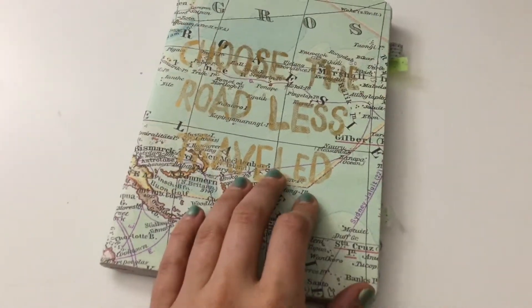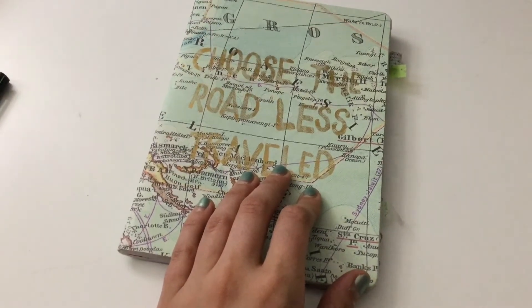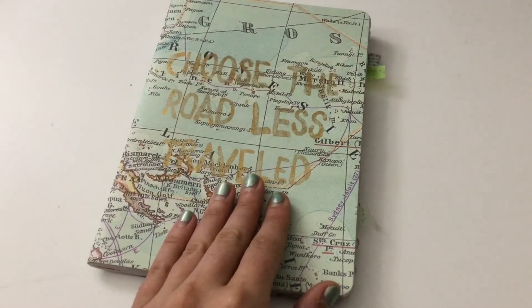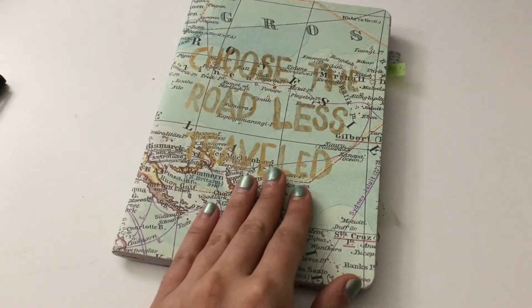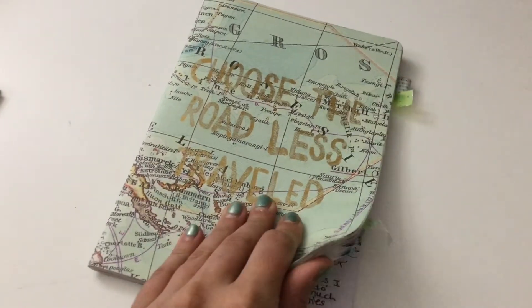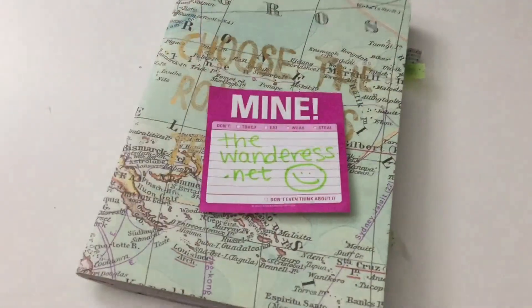I hope you enjoy my bullet journal flip-through, and I'll have another one for you soon because I'm halfway through my second journal at this point, which is pretty crazy. Thanks for watching — make sure you subscribe to my channel and check out thewondrous.net. Bye, guys!